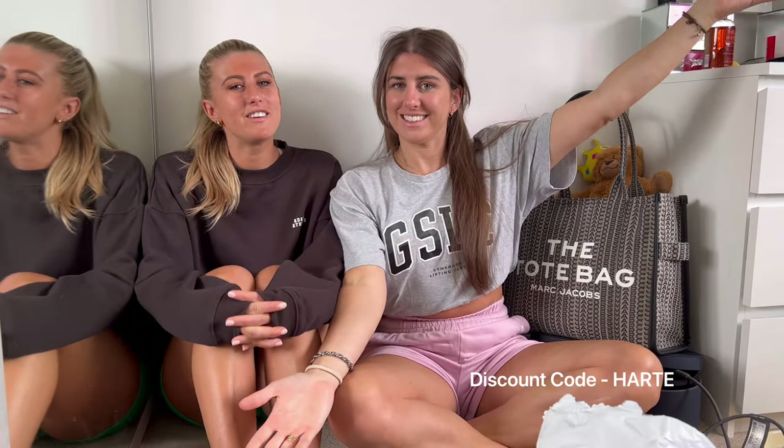Hi guys, welcome back to our YouTube channel! We are filming a Zaful bikini haul for you today. We're so excited - we used to shop on Zaful so much. One of my favorite bikinis from like four years ago is from there. These are all kindly gifted from Zaful for this video.